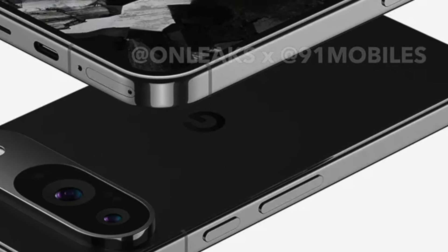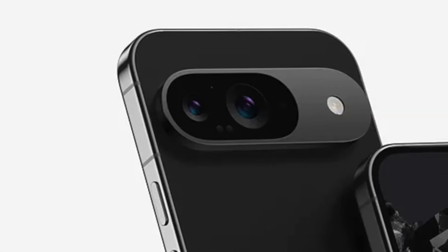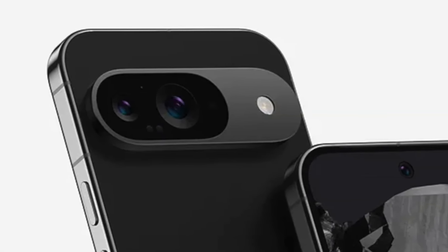Since this is a non-pro model, we have two cameras on the back instead of three — a main wide sensor along with the ultra-wide sensor.